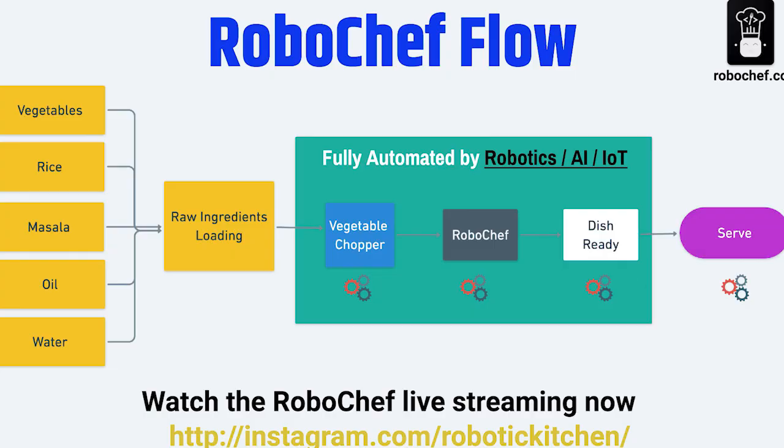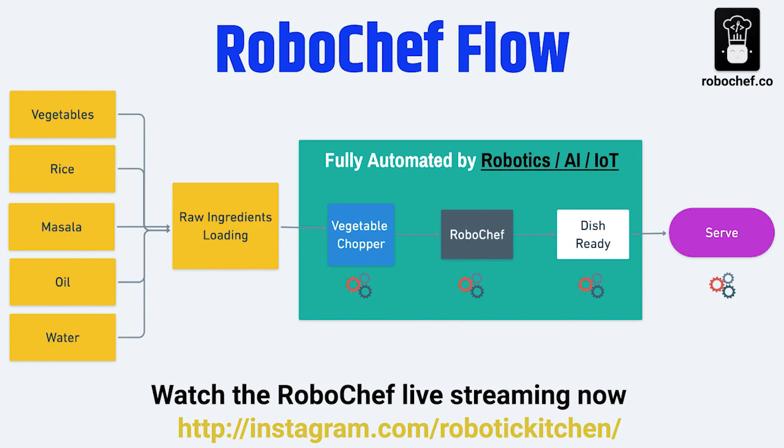So is it cooking things that I'm buying at the grocery store, or do things come in pods? How am I putting ingredients into the unit? The only thing that needs to be manually given to RoboChef is you need to buy the raw ingredients — vegetables — from the market and load them into the hoppers. RoboChef has around 40 hoppers, which expect you to feed in raw ingredients like rice, vegetables, or different types of meat. That's the only thing you need to manually do.